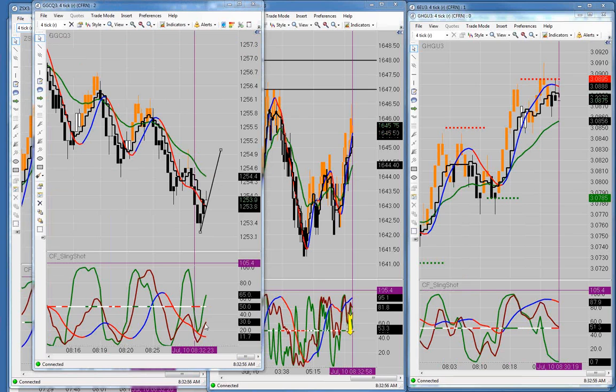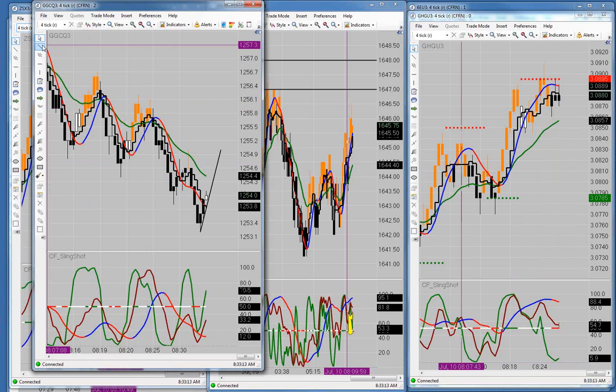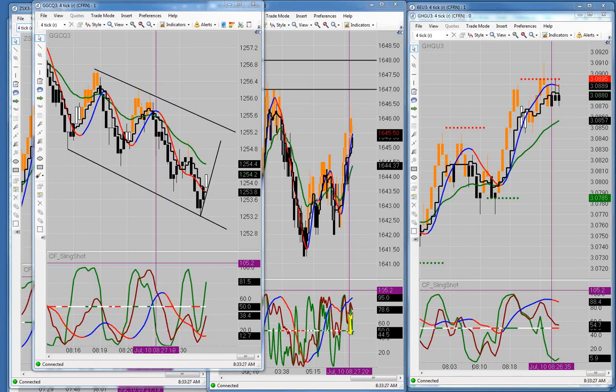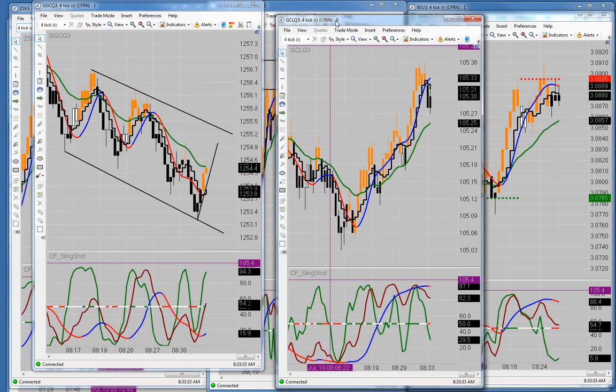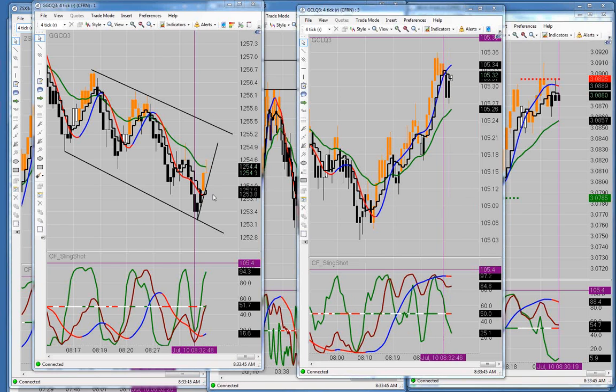Watch for the divergence here between the brown line and the green line, and look for the color change without a transition bar like we just had right here. What we have going is a really nice channel, and so we have a nice trend to go with it. I'm sliding crude oil over here in a moment. We're testing the BBC here right now on the gold.